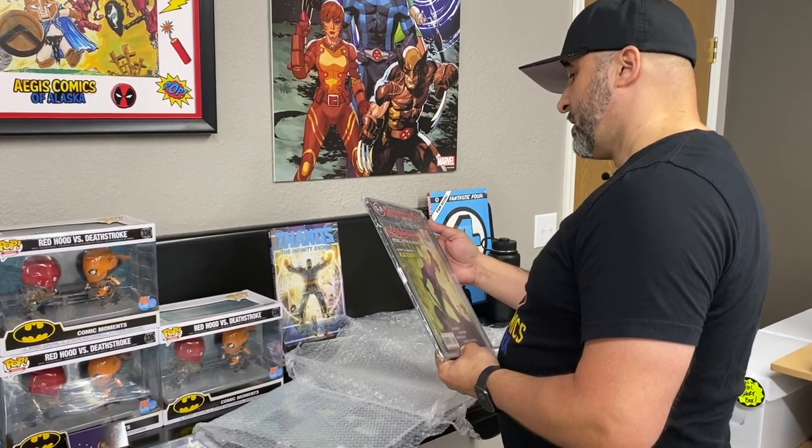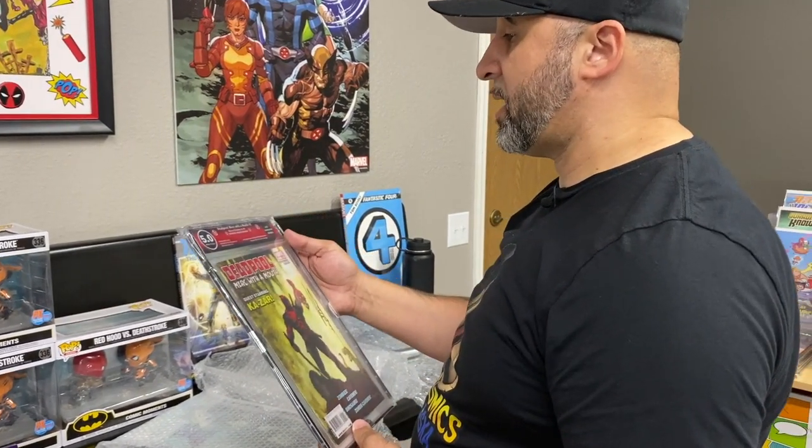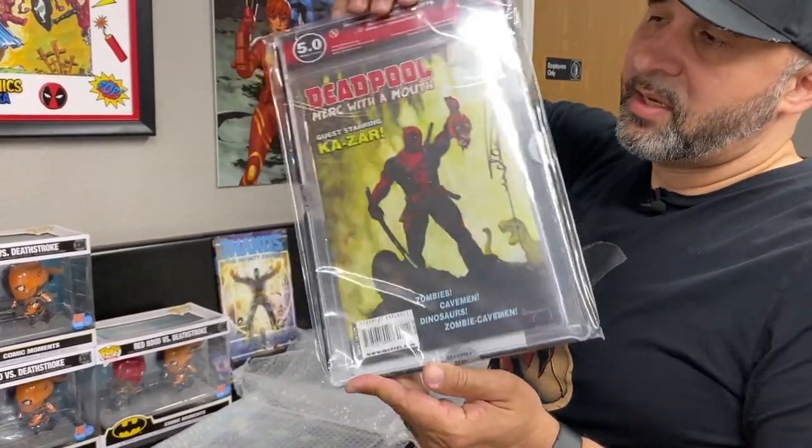Now this one came back in a 5.0, but it is a Deadpool: Merc with a Mouth, and it is signed by Arthur Suydam — the cover artist. Look at that bad boy.